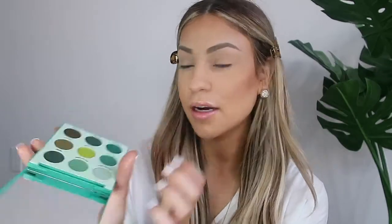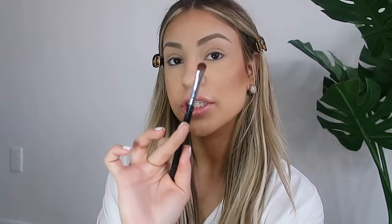The first color I'm going to go in with is called 'Act Natural.' With a flat shadow brush I'm going to apply that color — it is a matte green — right in the inner corner. I'm just going to do packing motions because we're going to go back in and blend everything.